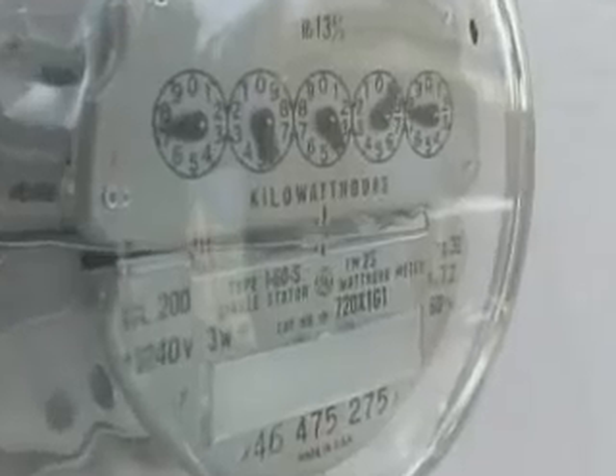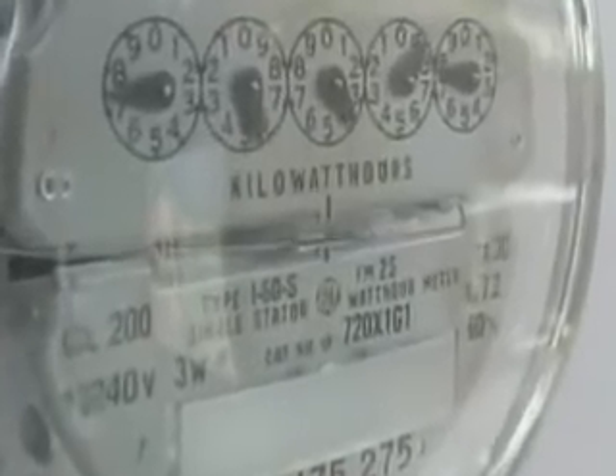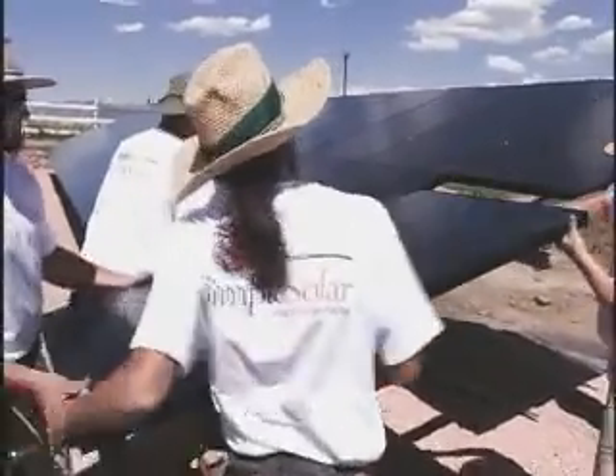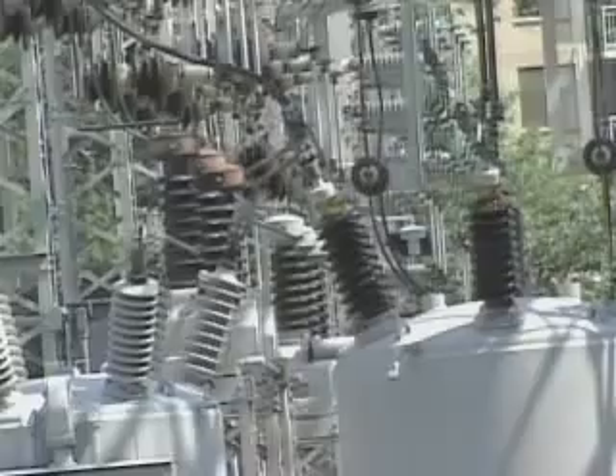When the sun is out, their electric meter will be spinning backwards. And as it spins backwards, it will reduce the amount of energy that they're paying for. In the end, it's a net zero home, and that means this house is actually supplying energy to the power company.